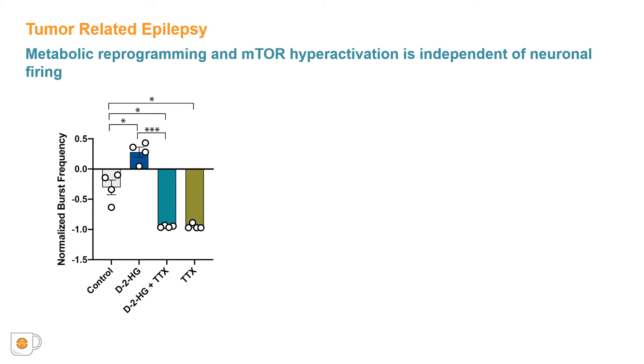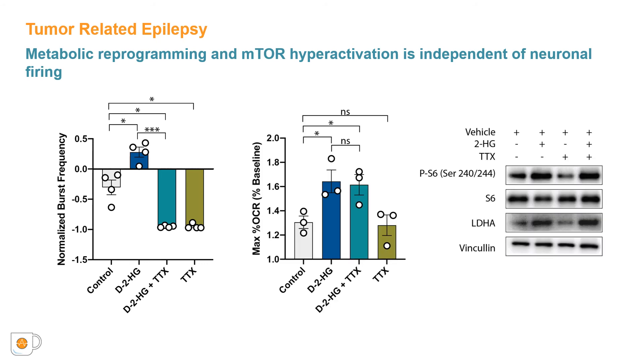The increases in mTOR signaling and metabolic changes observed with D2HG may simply be a result of increased neuronal activity. To exclude this possibility, we investigated the effects of D2HG on metabolism and mTOR signaling when neuronal activity is silenced using the sodium channel inhibitor tetrodotoxin (TTX). Application of TTX significantly reduces neuronal bursting even in the presence of D2HG. Despite this reduction, D2HG still increases maximum mitochondrial respiration, and neuronal cultures treated with D2HG in the presence of TTX still exhibit significant upregulation of phosphorylated S6 and LDHA, suggesting that mTOR activity and associated metabolic changes do not emerge solely due to increased spiking activity.